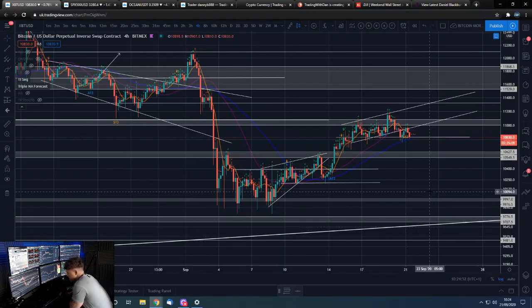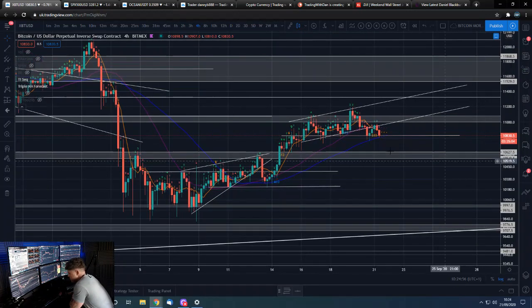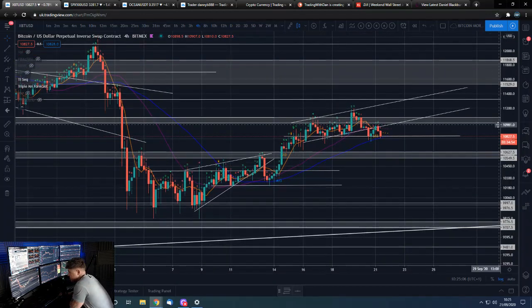We'll go to Bitcoin first on the 4-hour. You can see we are hanging on for dear life to this $10,800 level, to this horizontal we've got in. We're getting dragged down by stock market futures that have opened a bit lower and the dollar that has opened a little bit higher. This is a short-term inflection point for Bitcoin — if we don't hold this level, then I believe we'll be coming down to test this more important $10,600 level.